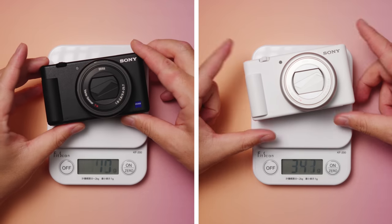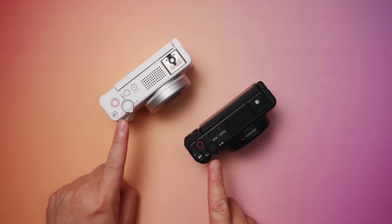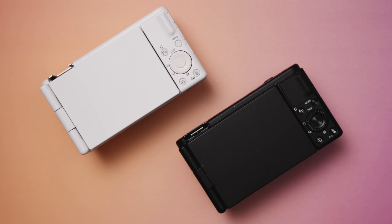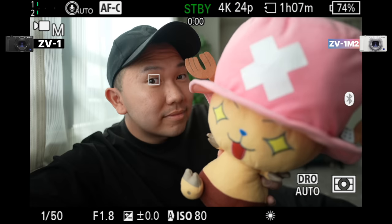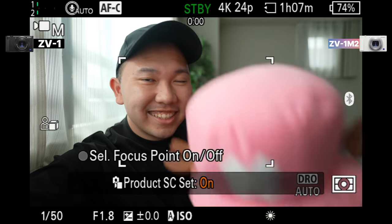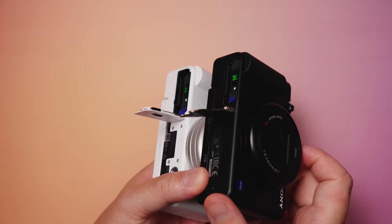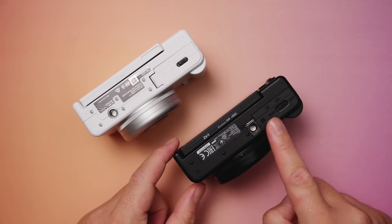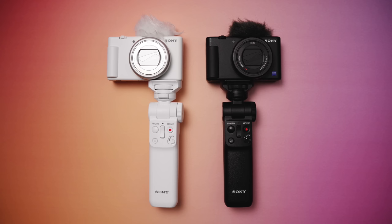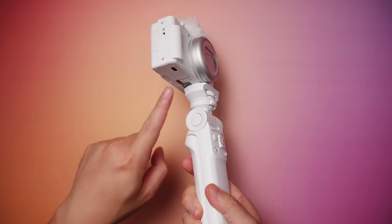In terms of weight, both cameras are roughly the same. Appearance-wise, they look almost identical — same buttons and placements, same tactile feel. Both background defocus and product showcase buttons are still in the same position. Background defocus easily blurs out the background for you, and product showcase turns off face and eye autofocus so you can do show-and-tell of your products. On the bottom, both cameras use the same battery. However, the quarter-inch screw hole on the Mark II is moved off to the side, which is helpful with quick-release plates and tripod mounting, as shorter accessories won't block the battery door.